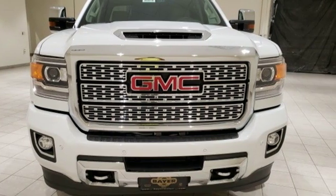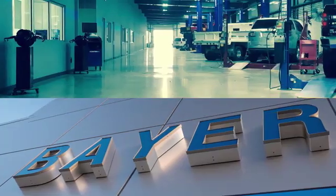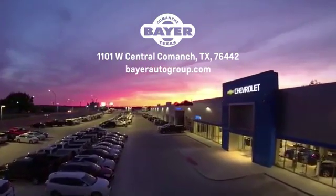Hurry in today for a test drive. Bayer Motors is your Central Texas one-stop shop for anything Buick, Chevy, or GMC. Stop in and see for yourself.